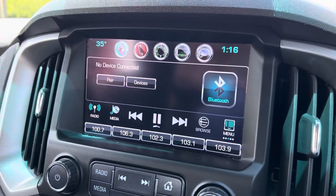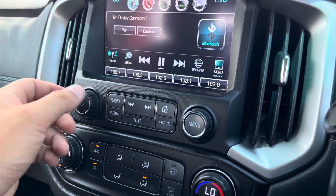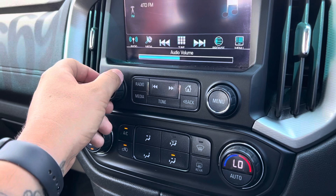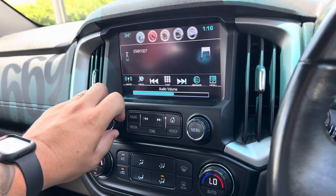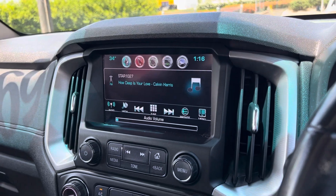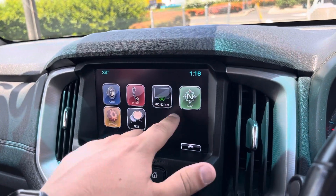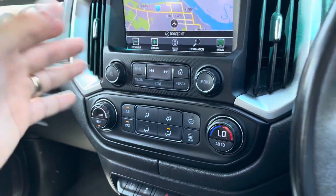Moving across into our infotainment system — nice large display screen there. All the speakers are working nicely, there's no distortion or anything like that. Going to media and then home, you can see you do get your Apple CarPlay as well as satellite navigation. Also Android Auto, I should say. Climate control settings there as well — you can set your ideal temperature just here.